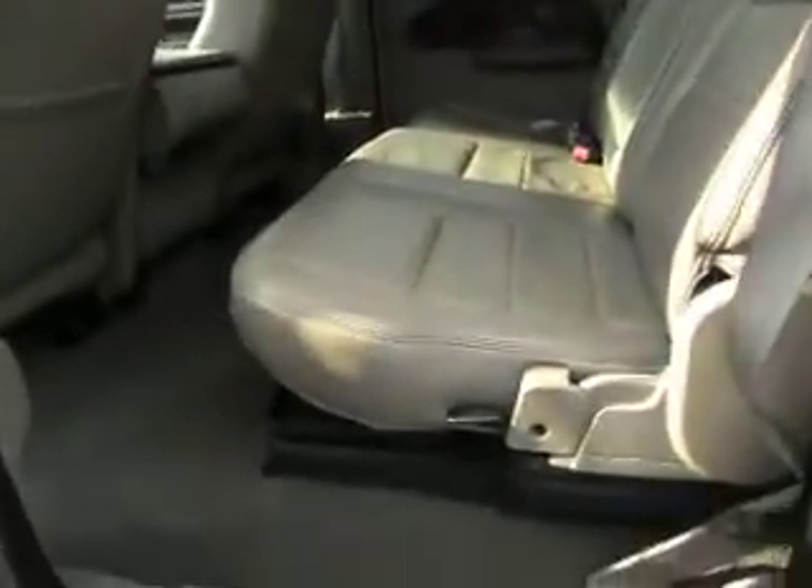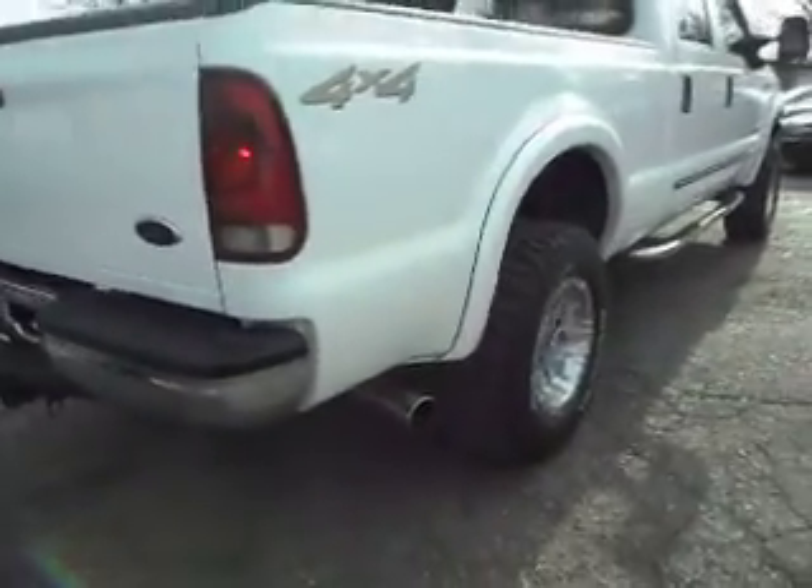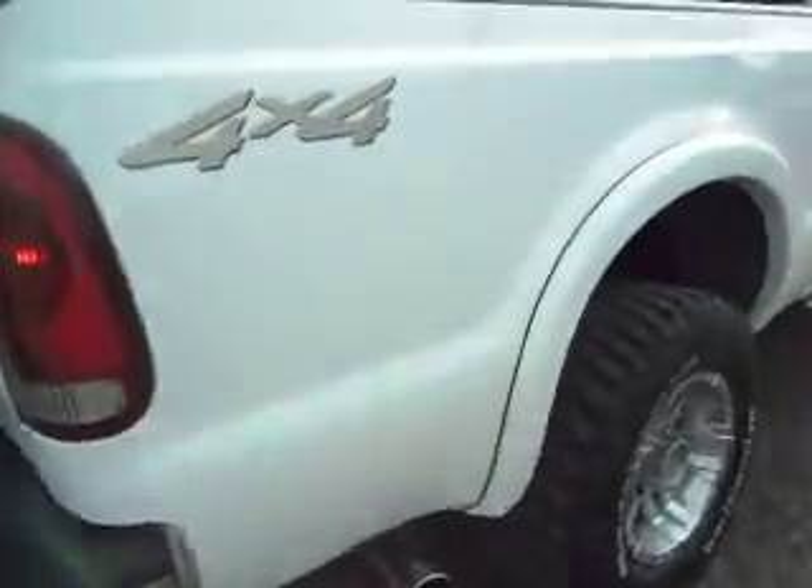Very clean upholstery. The leather is in excellent shape, and so is the carpet. Really clean truck. No rust. It's got the Ford bedliner. Clean running diesel with a nice aftermarket exhaust.